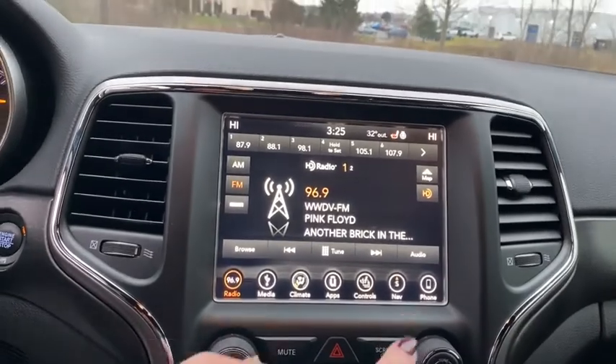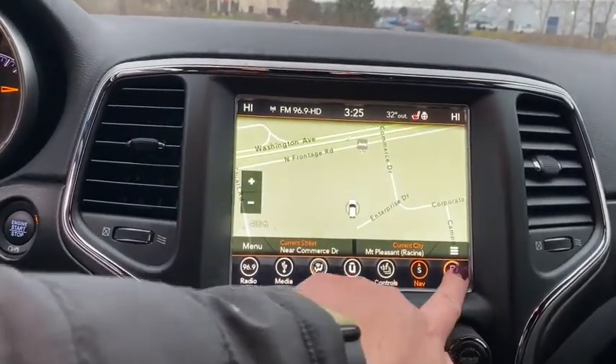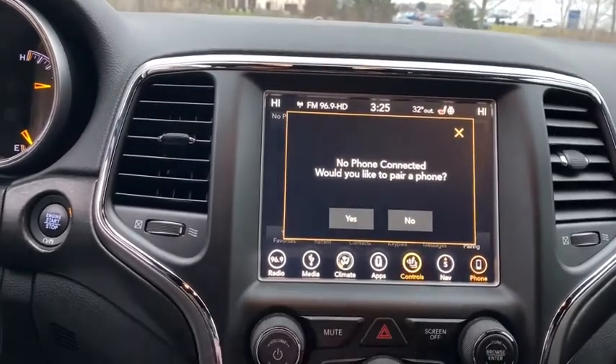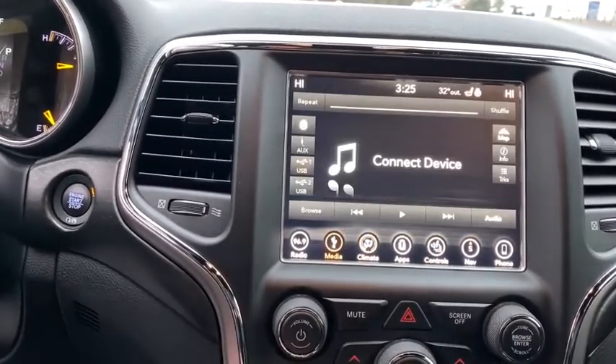Traction control, power liftgate, dual airbags, power steering, four-wheel disc brakes, center armrest, universal garage door opener, electronic stability control, fog lights, compass.